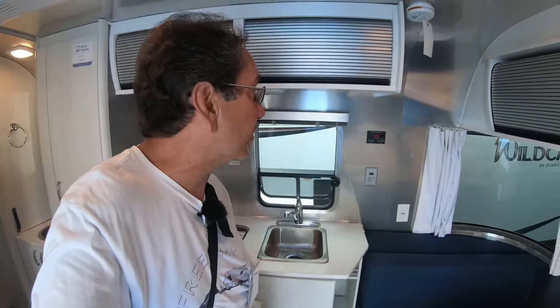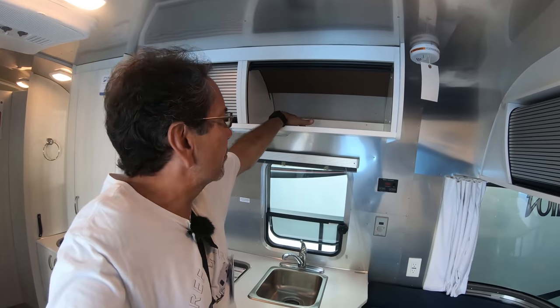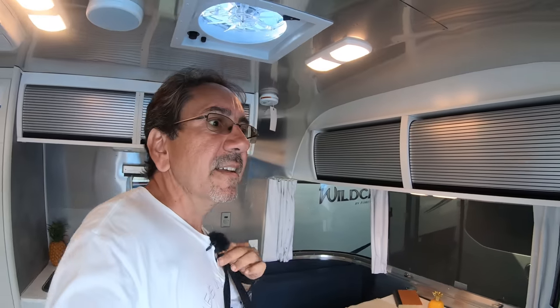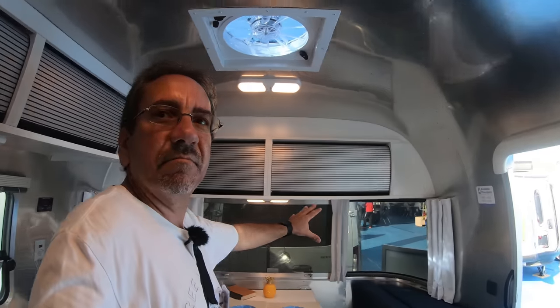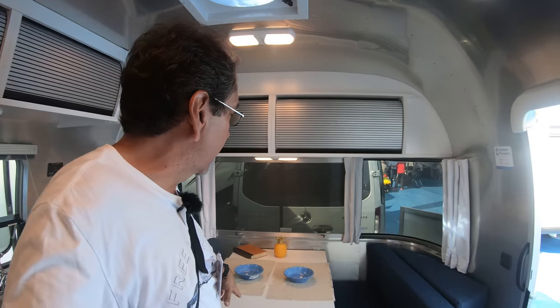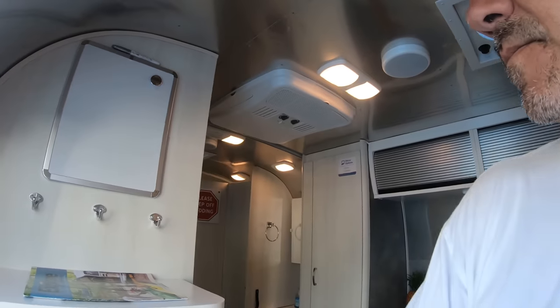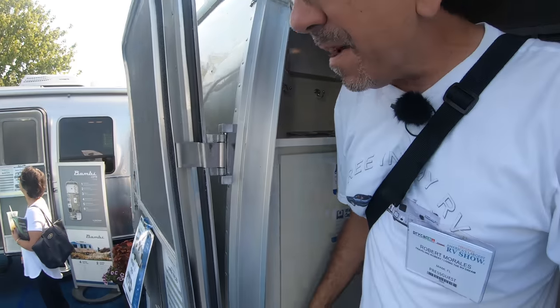Standard kitchen — no convection microwave, so you have no oven of any kind here. Up here you have lots of storage, but because of the curved Airstream shape you lose a little bit of room. Airstream is one of those things you either love or hate, and they do last a long time because of the quality construction. I love this huge panoramic window right next to the dinette table, which is pretty large and will also convert into a bed. There's even a little whiteboard to write stuff down. The Bambi floor plan is very efficient in the way it utilizes space.